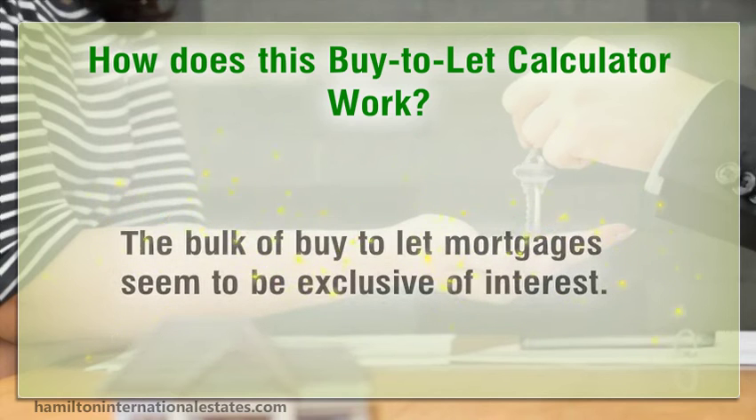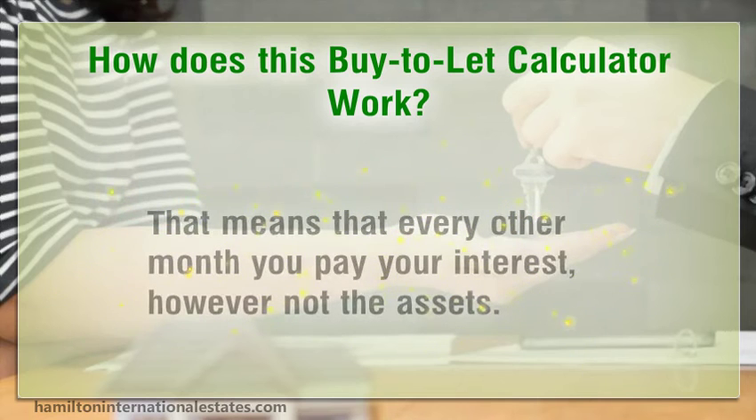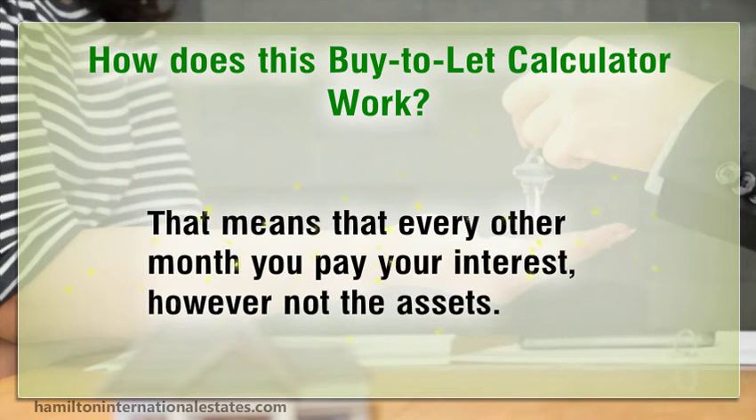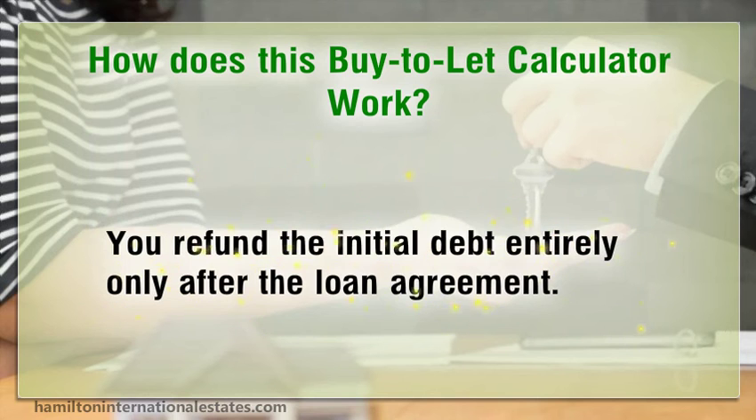The bulk of buy-to-let mortgages are interest-only. That means that each month you pay the interest but not the capital. You repay the initial debt entirely only at the end of the loan agreement.